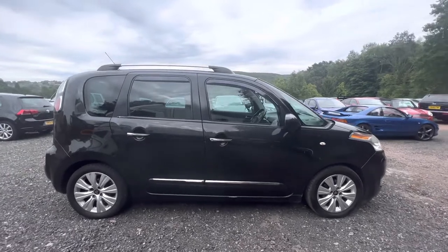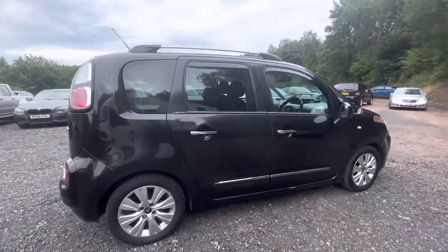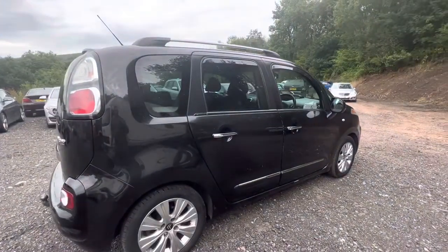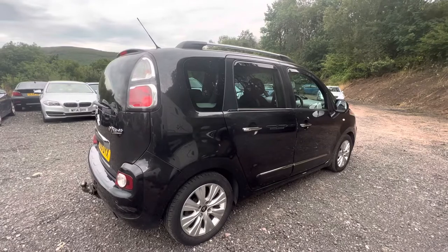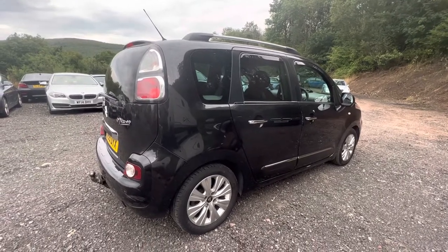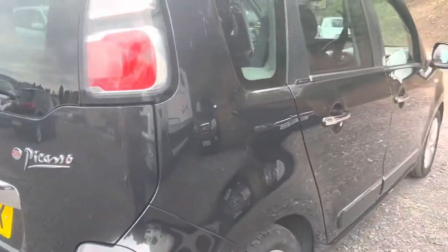So taking you around this particular one, apart from a couple of light marks on door edges and the odd very light mark which is just age-related on this type of car, it's in very good condition. It's been well looked after by its previous owner. There's a little bit of a scuff here on the back bumper — it's probably the most notable mark on the car, in fact.